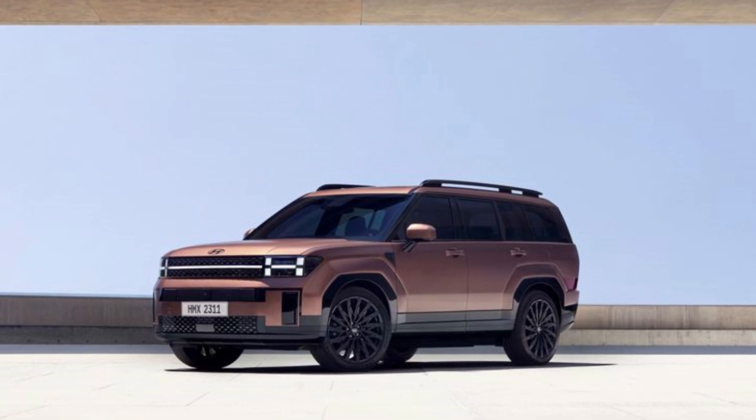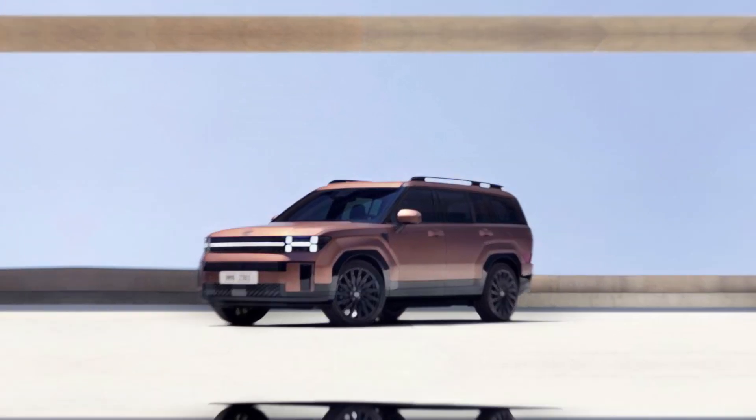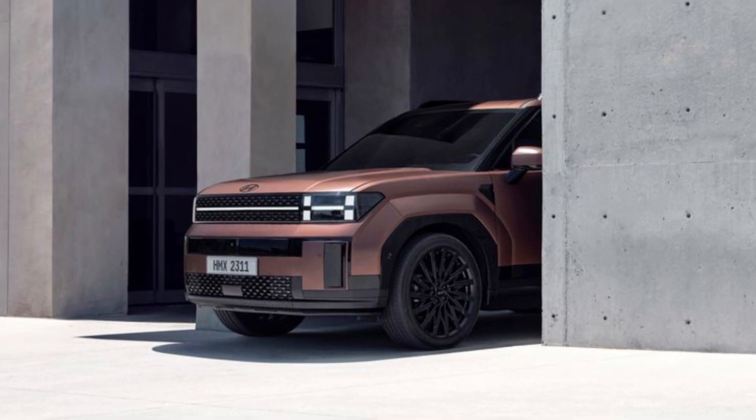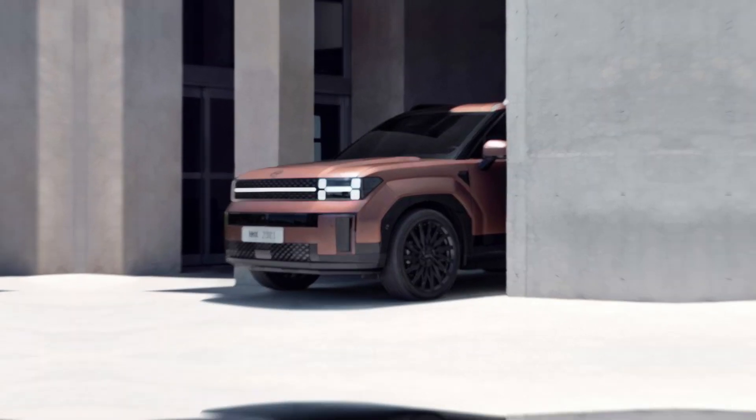A hybrid model is also likely to return to the lineup. We expect the rugged-looking XRT trim level from the current model to stick around as well, possibly with more serious off-road upgrades than before.